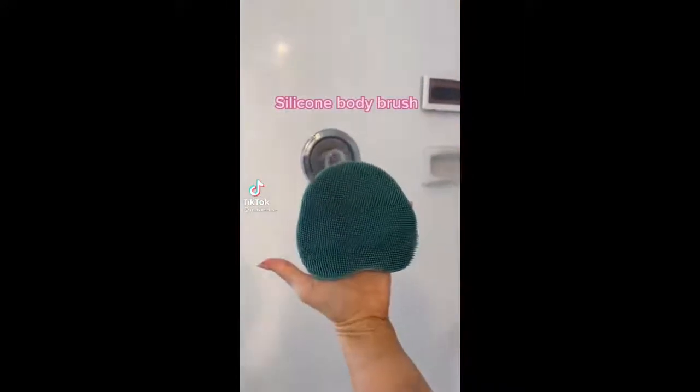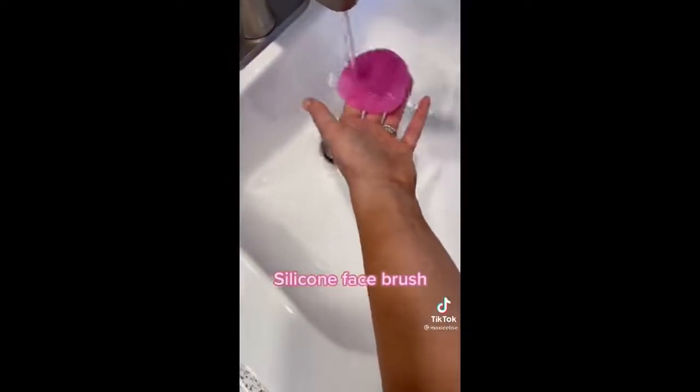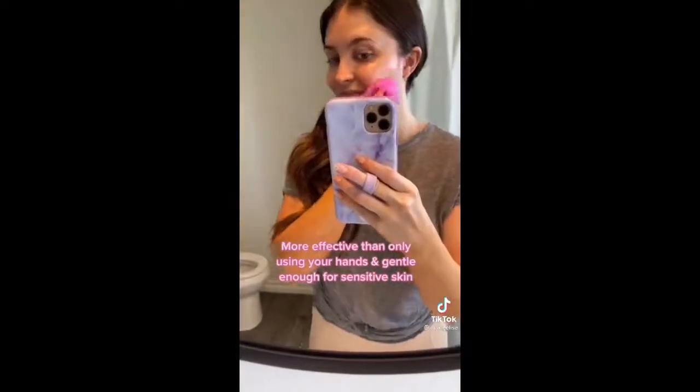Amazon bathroom must-haves part three. This silicone body brush gently exfoliates and it's way more hygienic than a regular loofah. This silicone face brush works so much better than just using your hands and it's still great if you have sensitive skin.